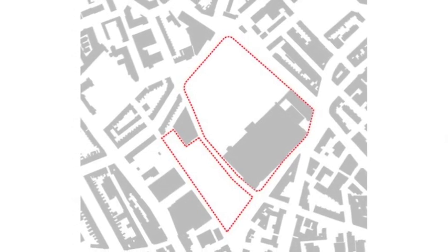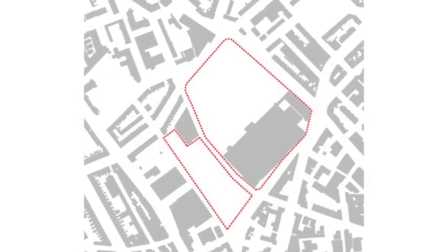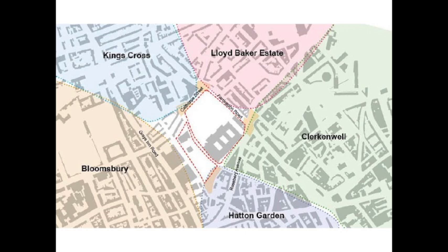It should also be noted that the Camden portion of the site is approximately half the size of Islington's. When viewed more widely within the surrounding cityscape it is obvious that, contrary to various claims, the Mount Pleasant site can never be a new neighbourhood in its own right. The site, because of its historical function and location, is uniquely situated at the nexus of five important established and historic communities: Kings Cross, Lloyd Baker Estate, Clerkenwell, Hatton Garden and Bloomsbury.